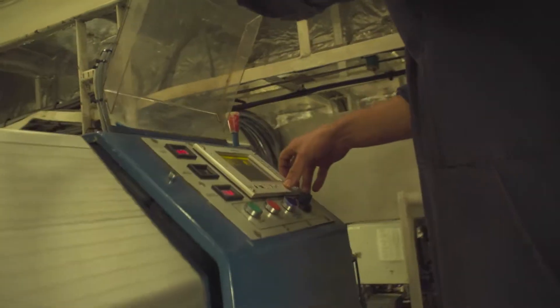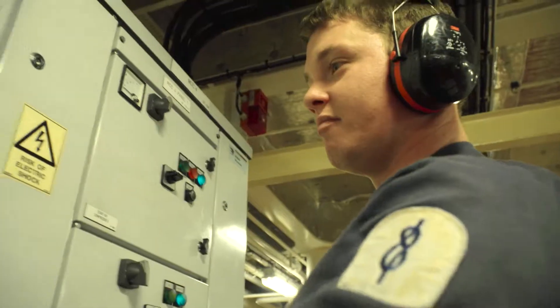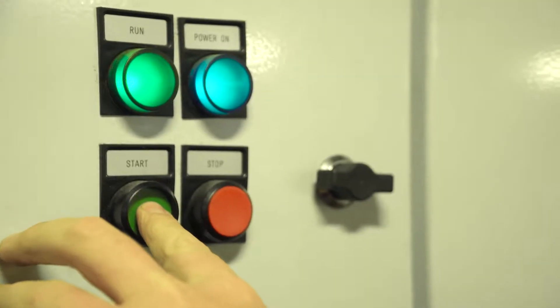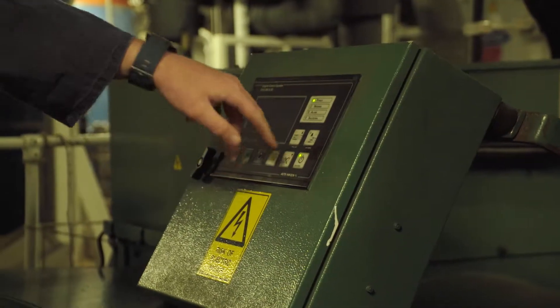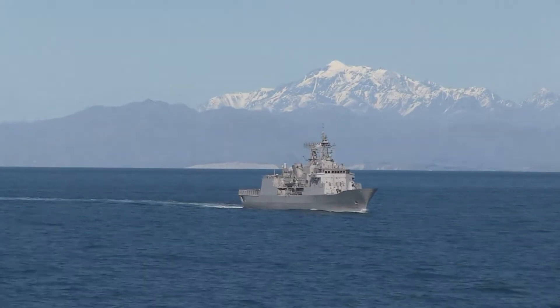For the future I'd like to get my Controller and Watchkeeping Certificate, which is the next step up from Leading Hand. It gives us the availability and the opportunity to take control of the machinery plant, and in the civil world that would allow us to operate merchant ships at sea on our own in an engineering capacity.